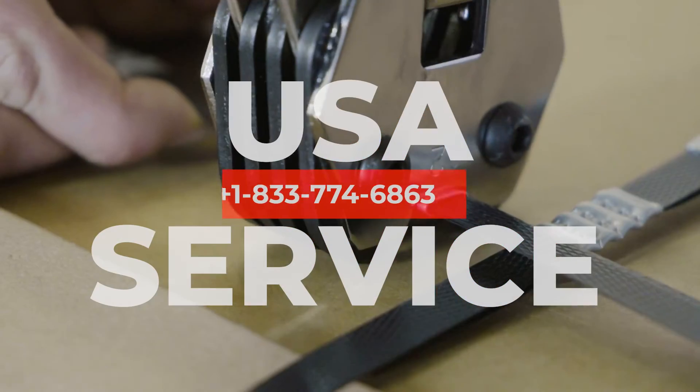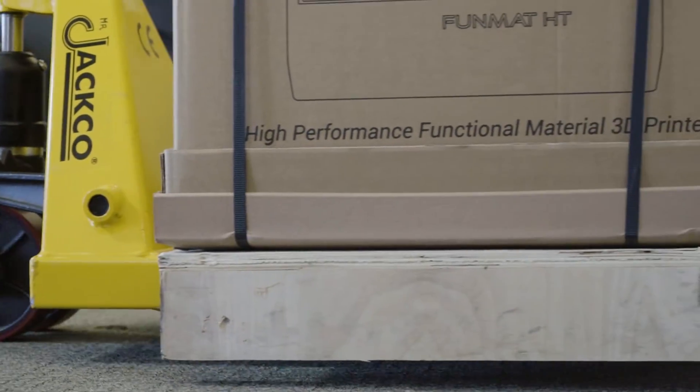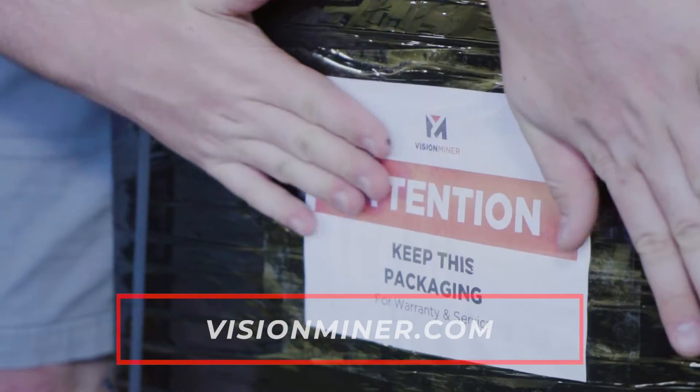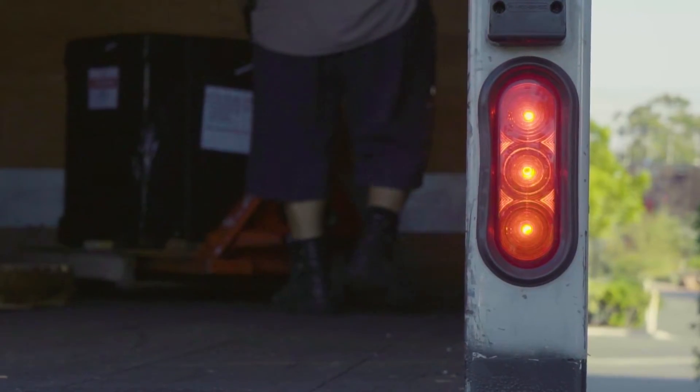You've got us right on the phone to call, right here in the USA. Reach out anytime — reach out to us on our website. We're here to help. We're here to make sure you get to that first successful print as quickly as possible.